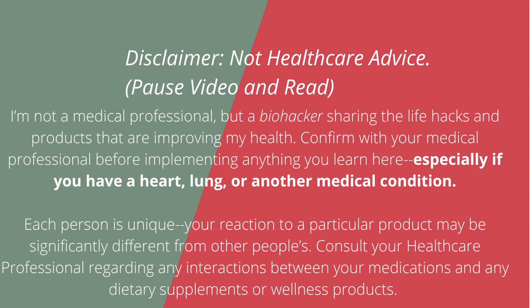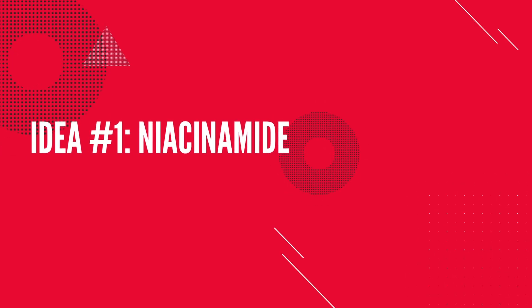Nothing in this video is to be used as medical advice. Always consult with your doctor, especially if you have a medical condition. The first idea I want to get on your radar is niacinamide.